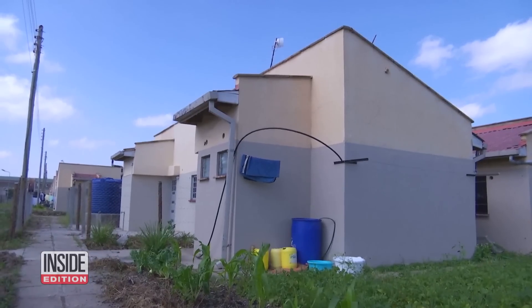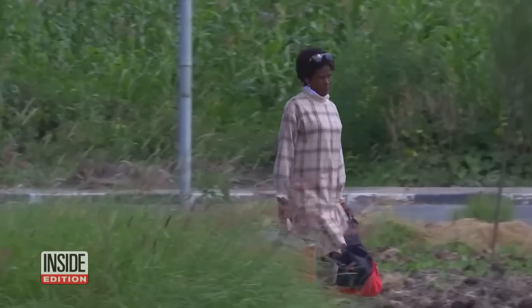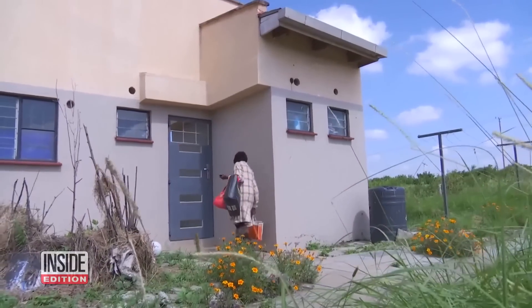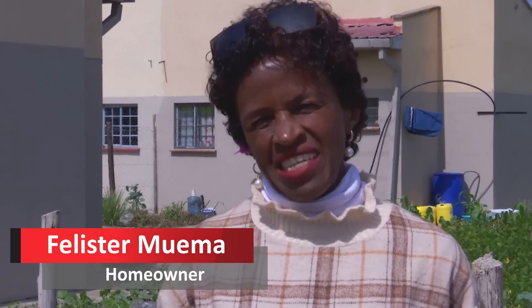Although 3D printed housing isn't quite where it needs to be, it has the potential to one day improve the lives of many. This is the first place I've lived where it's permanently mine. This is where I've started living my life. I've never lived my life — now I've started living my life because I have hope.